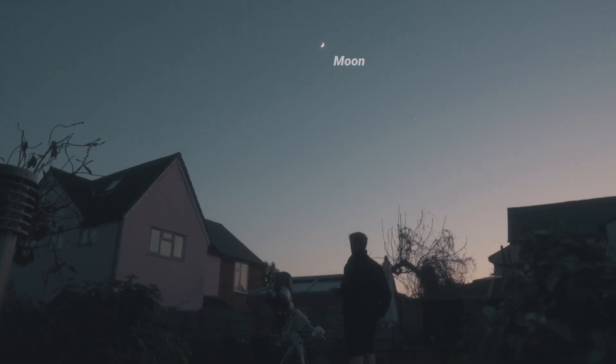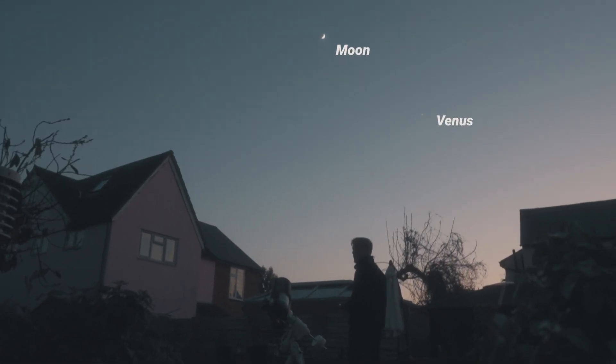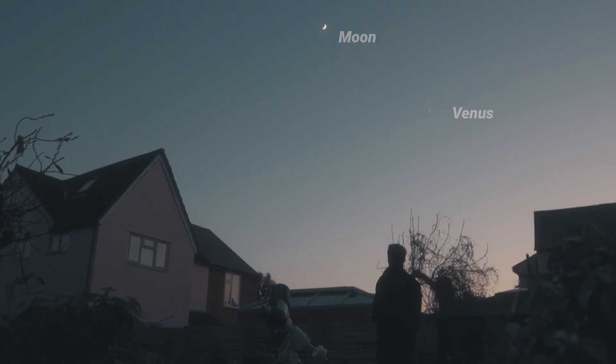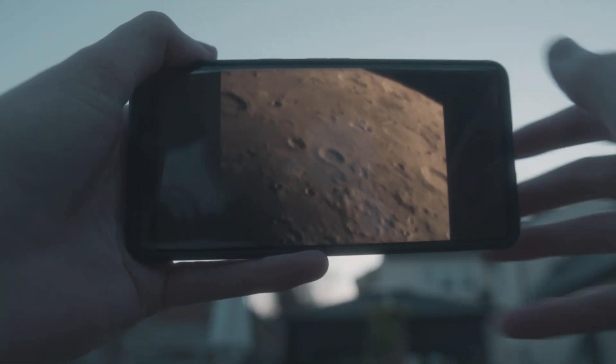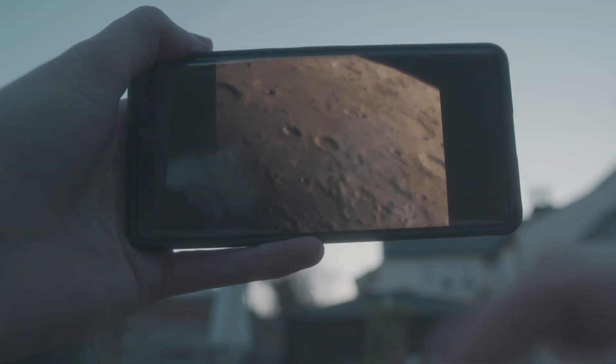Look how cool that looks — I've never been so close to the moon. The craters look incredible. Honestly, when something like this comes through, you get so excited.